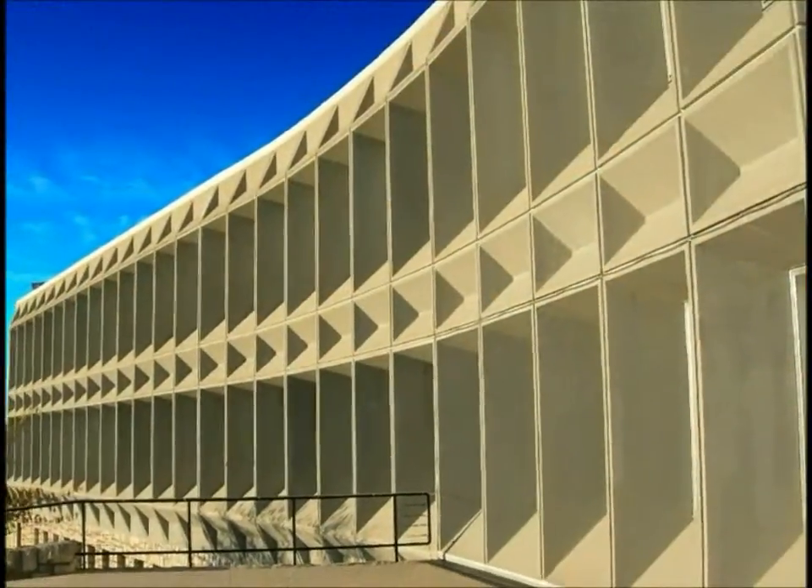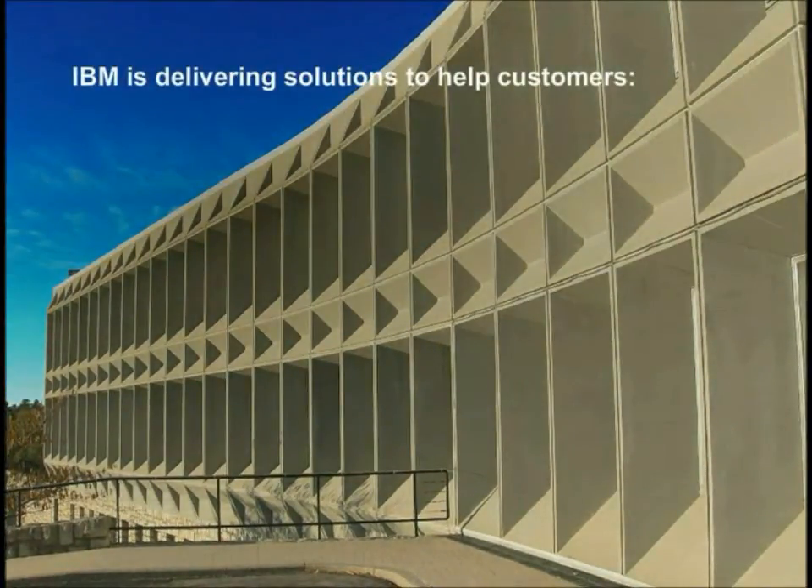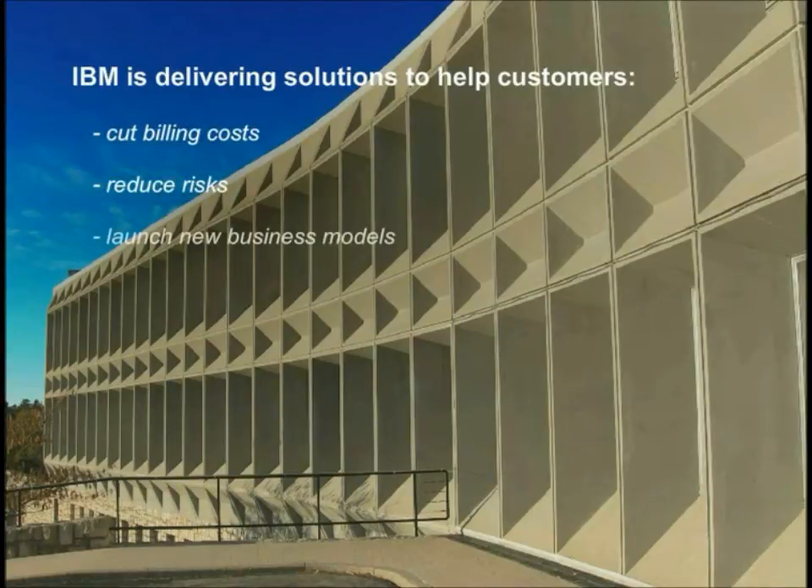By investing in technology and expertise with the Converse Center of Excellence, IBM is delivering solutions to help customers cut billing costs, reduce risks, and launch new business models.